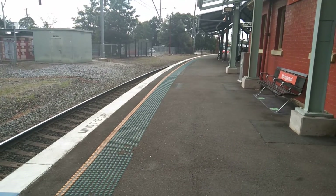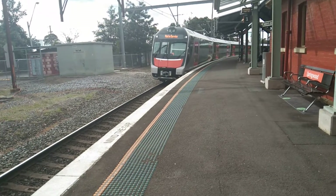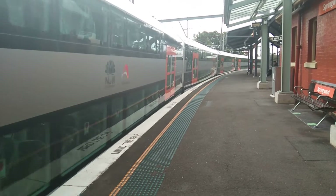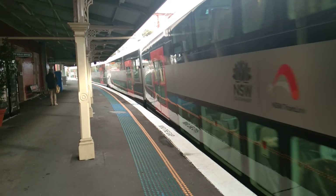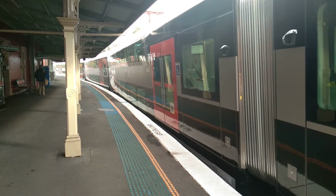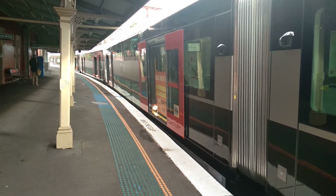What's up guys, welcome to the vlog, welcome back to another awesome video. I'm here at Springwood and arriving into platform one we have a D set. The set is D116.